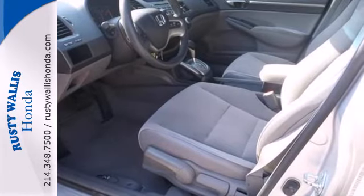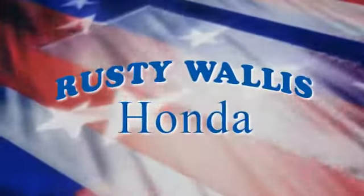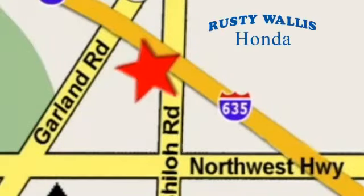See it for yourself today at Rusty Wallace Honda. Our primary goal is to satisfy our customers. Stop in today. We're easy to find, just off I-635 at Shiloh Road.